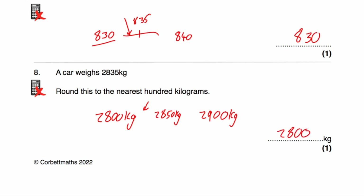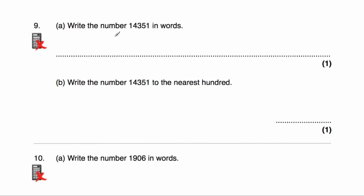Question number 9a says to write the number 14,351 in words. We just write down what we say: fourteen thousand, three hundred and fifty-one.